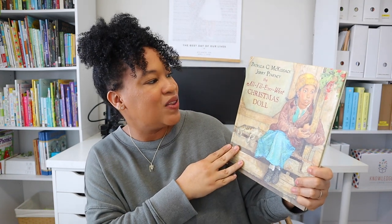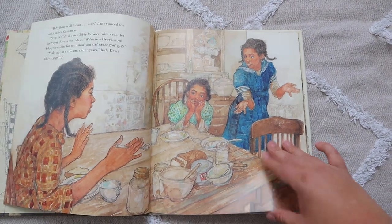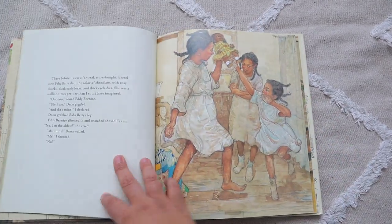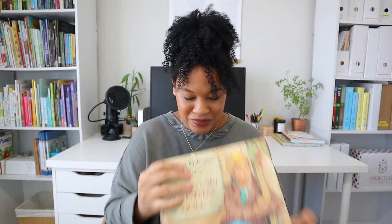Another Christmas book I have is 'All I Ever Wanted Christmas Style.' This was a recommendation from Amber O'Neill Johnston at the Heritage Mom Blog — she has a whole blog post of Christmas books she recommends, and I selected this one off her list. I haven't read it yet so I can't tell you if it's good, but I'm so excited to read it and I'll come back and let you know.